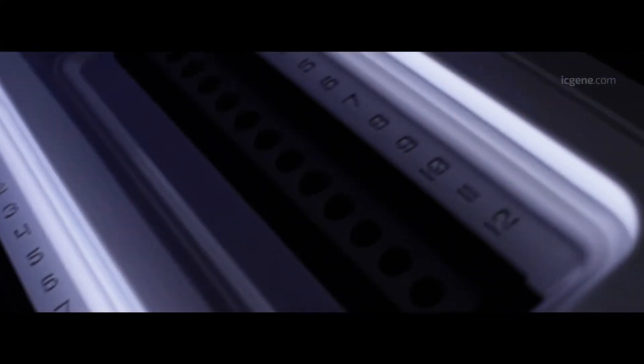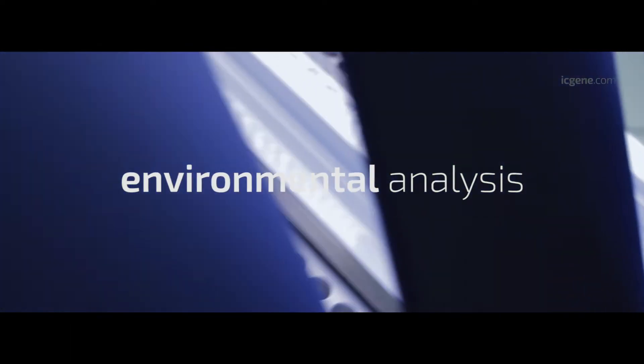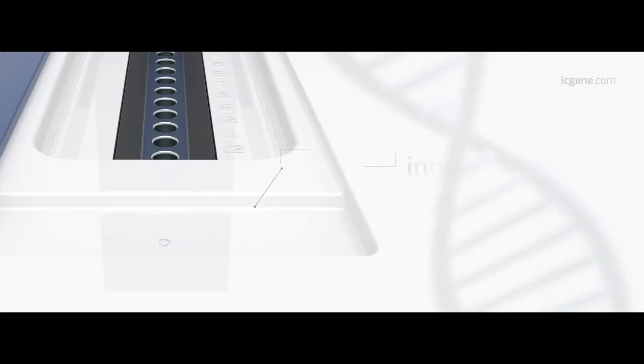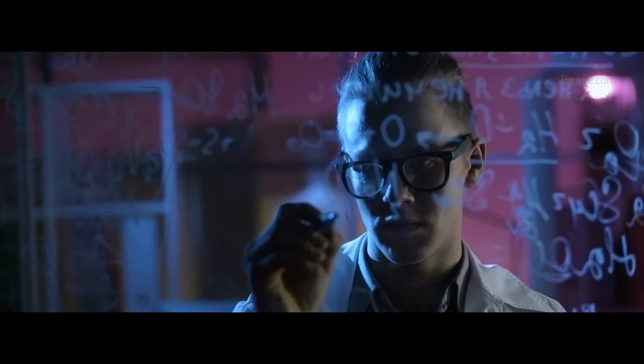New specific kit for the rapid detection of coronavirus in ambient samples taken from surfaces, air, and water, and from clinically obtained samples from humans. An innovative system that reduces analysis time to just 60 minutes. Results that are robust and easy to interpret, and which you can always have at your disposal in the cloud.